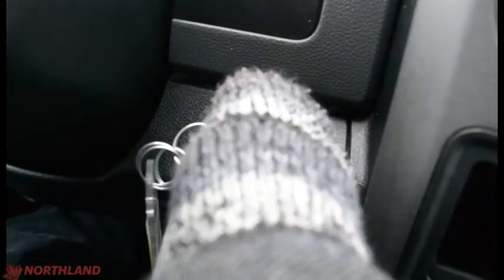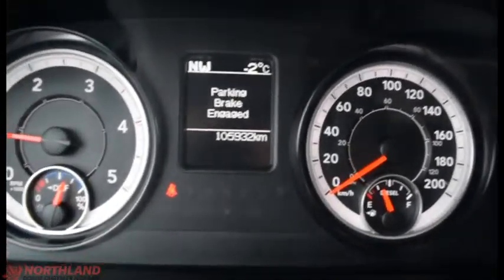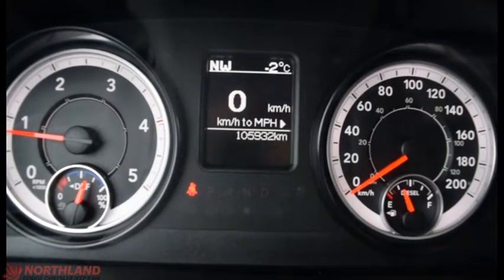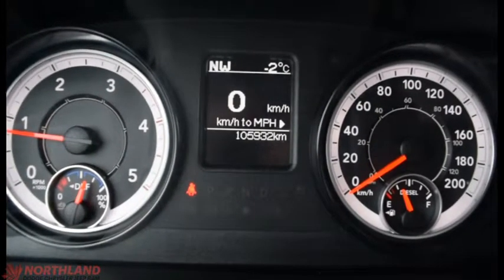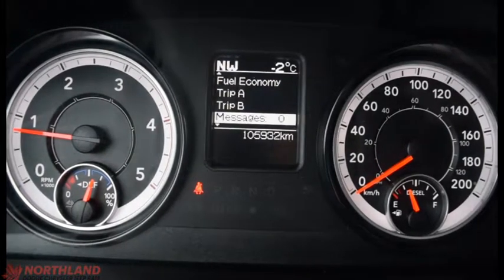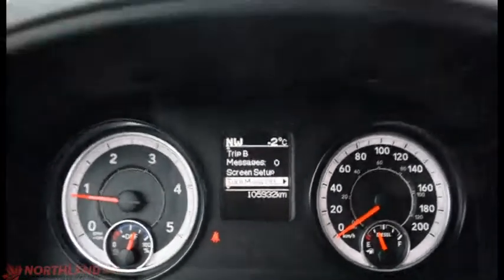Let's start her up — sounds great. Now in the center you do have your speedometer and your odometer, as well as your fuel gauge and engine temperature. In the center display it tells us how many kilometers we have, the temperature outside, and which way we're facing. We can switch that around to vehicle info, fuel economy, trip A and B, messages, and screen setup.